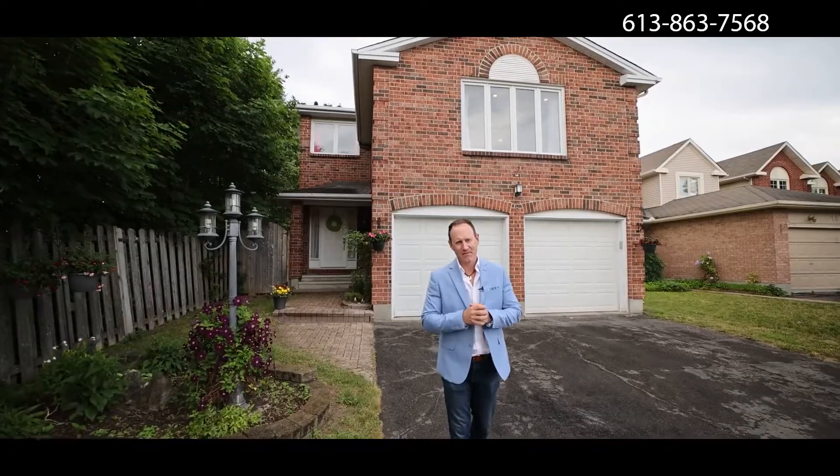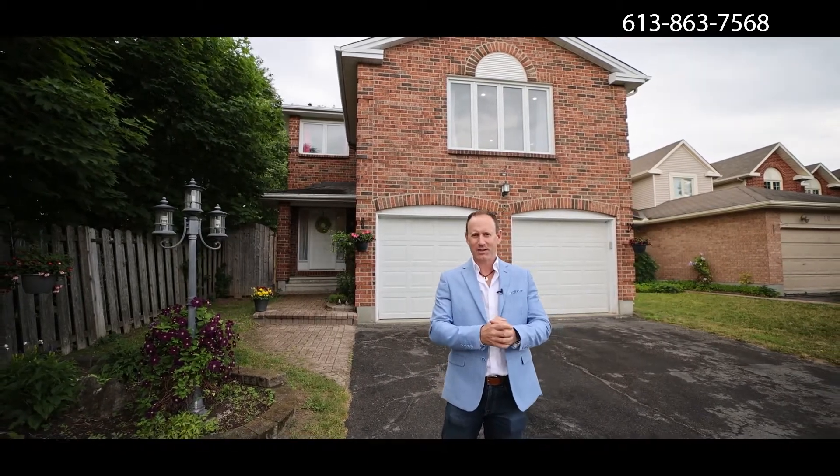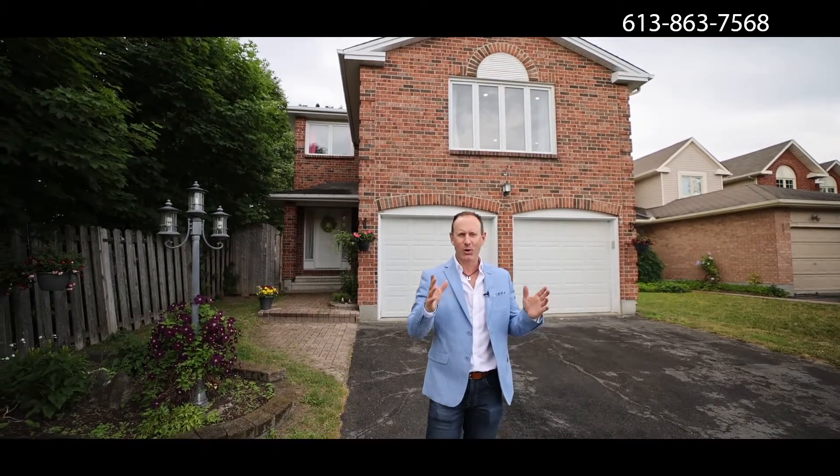This house has three bedrooms, a very large master bedroom with a walk-in closet, your own en suite, and over the double car garage, an oversized family room and a natural gas fireplace.